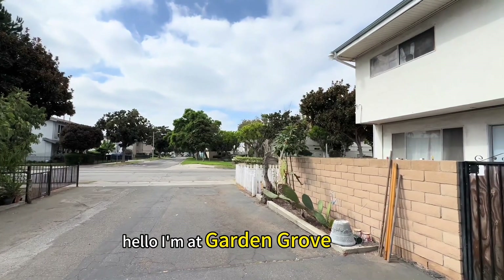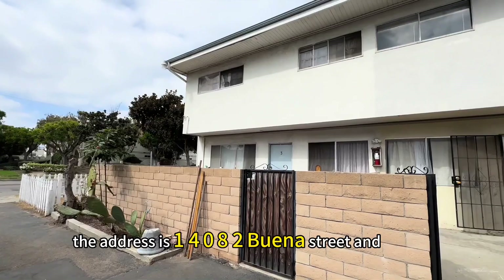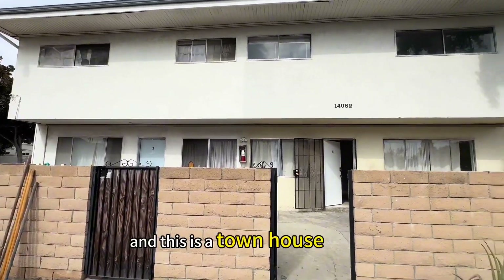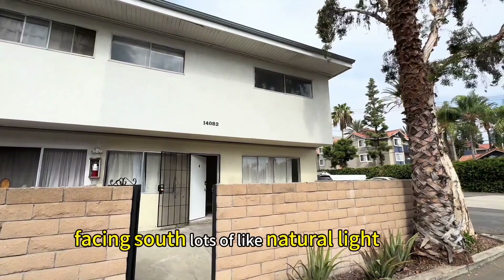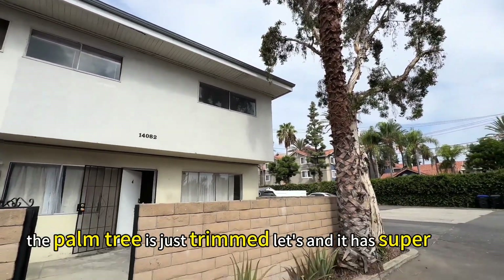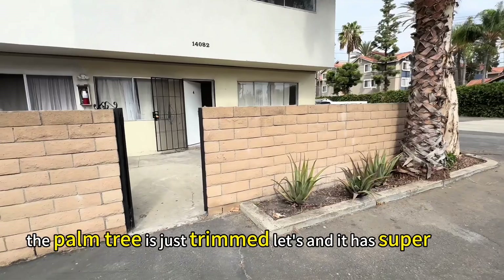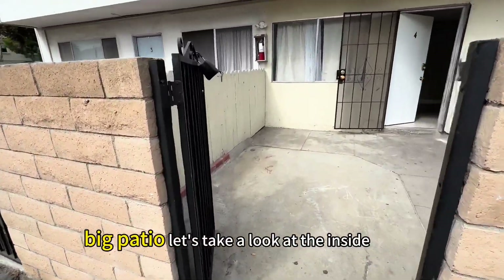Hello, I'm at Garden Grove. The address is 14082 Buena Street and this is a townhouse. Facing south, lots of natural light. The palm tree is just trimmed and it has a super big patio. Let's take a look at the inside.